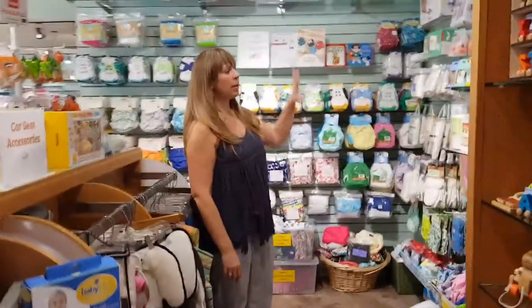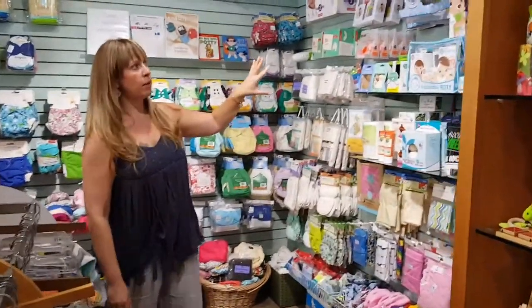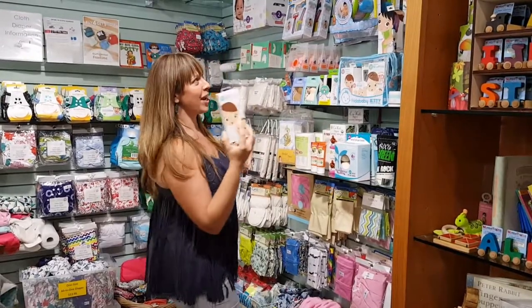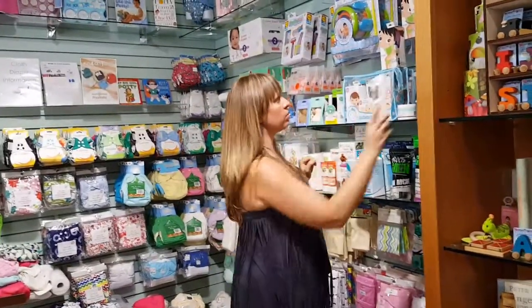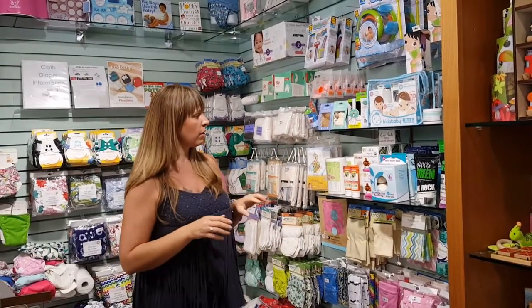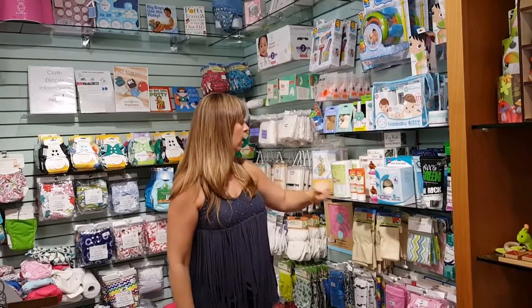Here we've got baby care essentials. Great for every baby. Every parent needs the Nose Frida snot sucker to help keep baby's nostrils nice and clean and keep the snot out. Snipper clippers to help keep those nails clipped. All the stuff you'd need when baby arrives to help with hygiene. Detergent and dryer balls.